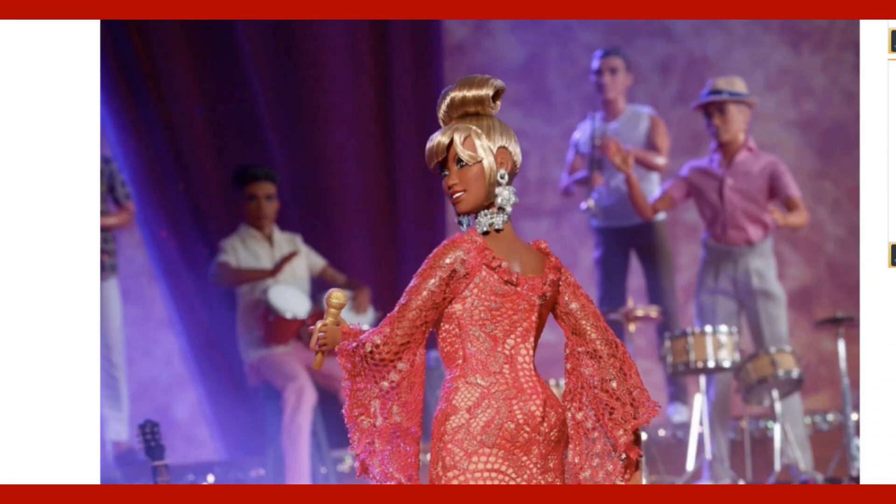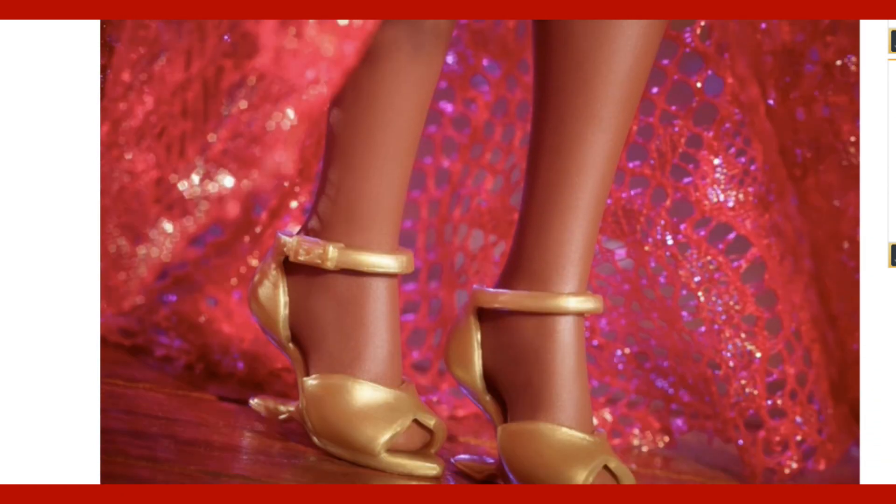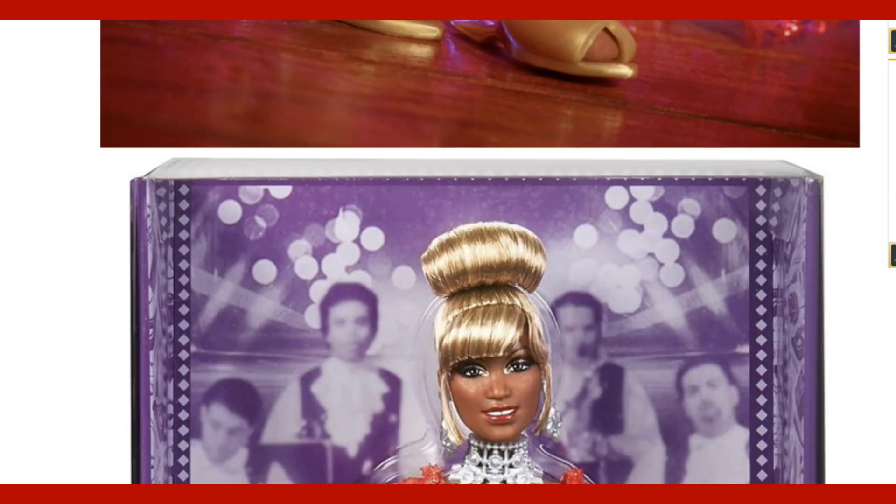Youloveit.com has different dolls, different toys, different dollhouses, different news, different movies coming out, different books. It's really a great website and I encourage you to go and check it out for yourself. Thank you so much for watching and I will see you in another video. Bye for now.